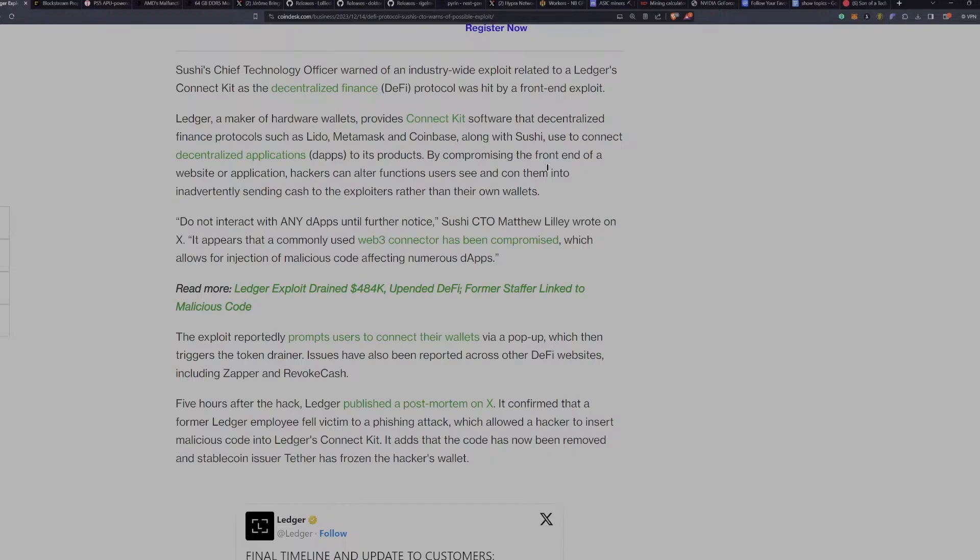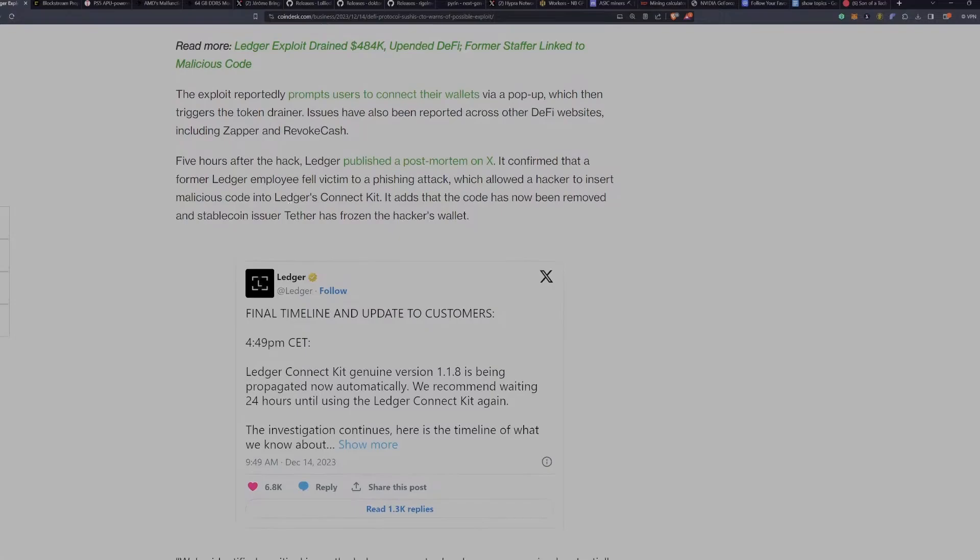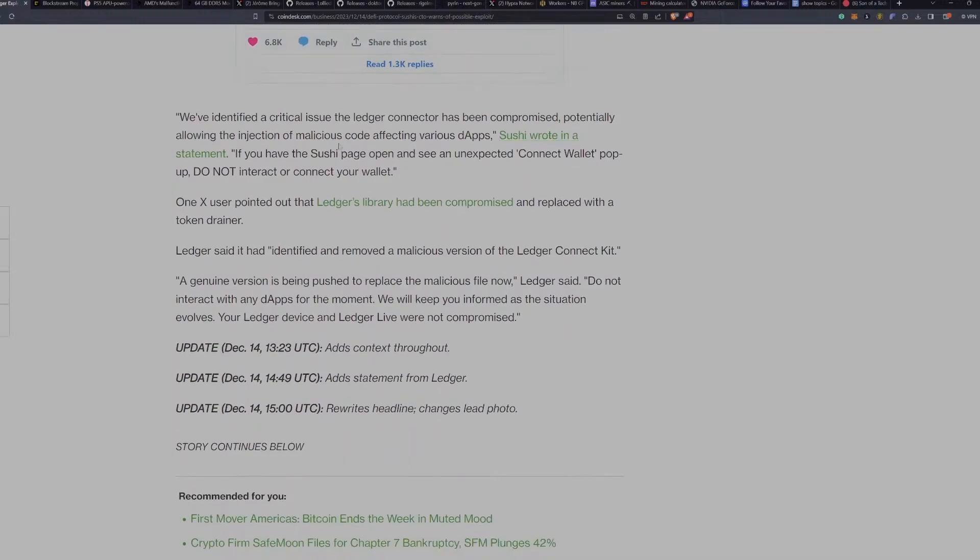Do not interact with any dApps until further notice, said Sushi CTO Matthew Lilly on X. It appears that a commonly used Web3 connector has been compromised, which allows for injection of malicious code affecting numerous dApps. The exploit reportedly prompts users to connect their wallets via a pop-up, which then triggers the token drainer. Issues have also been reported across other DeFi websites including Zapper and Revoke Cash. Five hours after the hack, Ledger published a post-mortem on X, confirming that a former Ledger employee fell victim to a phishing attack, which allowed a hacker to insert malicious code into Ledger's ConnectKit. The code has since been removed, and stablecoin issuer Tether has frozen the hacker's wallet.